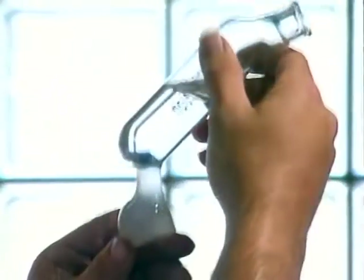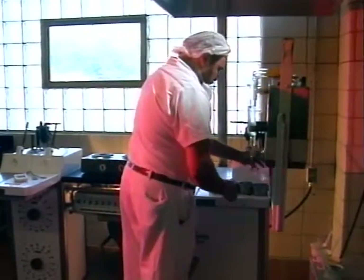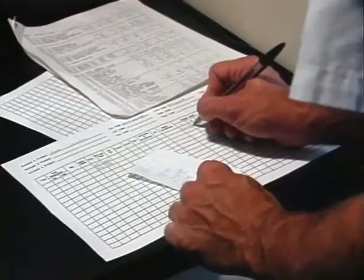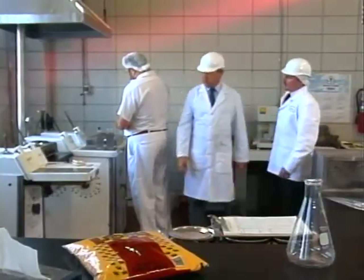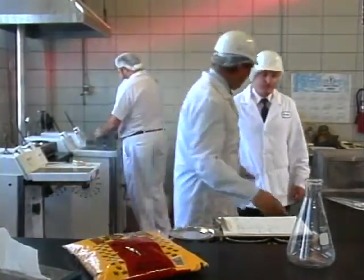Before any product is released for distribution, we remove a sample and subject it to a 14-day incubation test. This simulates three months' shelf life, giving us a final long-term quality check. All test results are recorded on specific forms and monitored by management. At Amboy, quality control has the final authority over every aspect of production. The total quality management starts at the top. Our people have to know that I'm involved in it so that it filters down and everyone is concerned with TQM. To us, it's a partnership — it's us, it's our customers, and it's our suppliers, all working together for the one common goal, which is total quality.